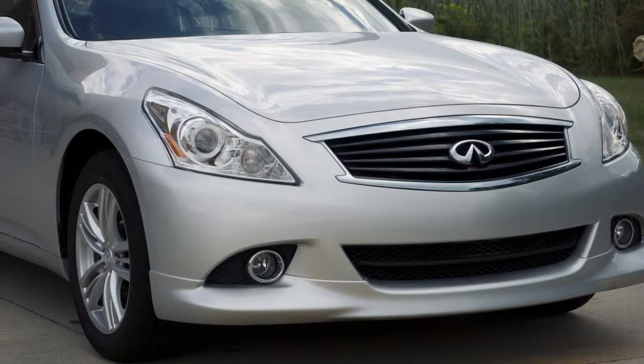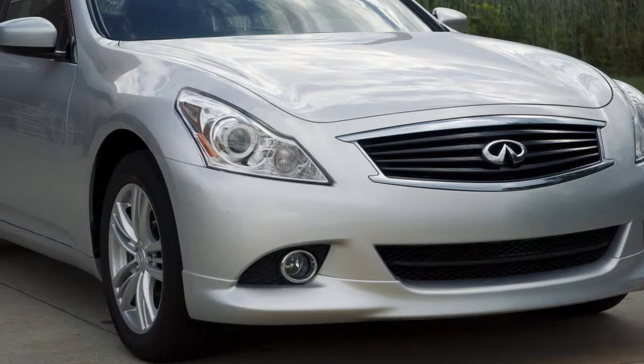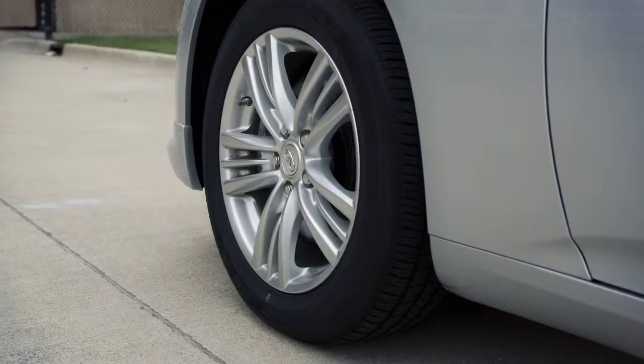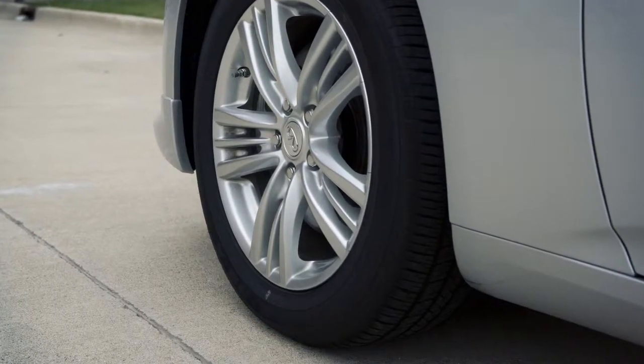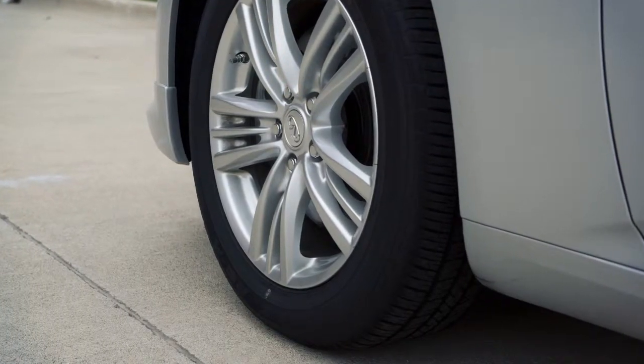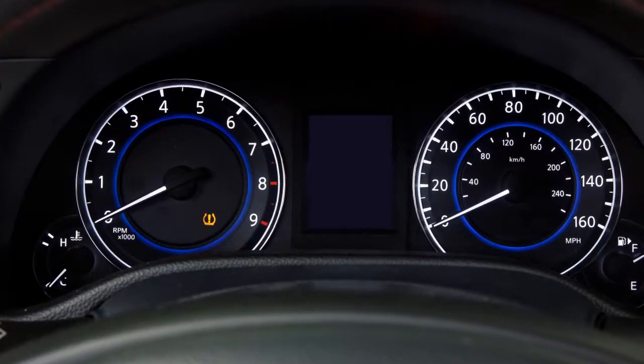Tire pressure rises and falls depending on the heat caused by the vehicle's operation and outside temperature. Low outside temperature can lower the temperature of the air inside the tire, which can cause a lower tire inflation pressure. This may cause the low tire pressure warning light to illuminate.